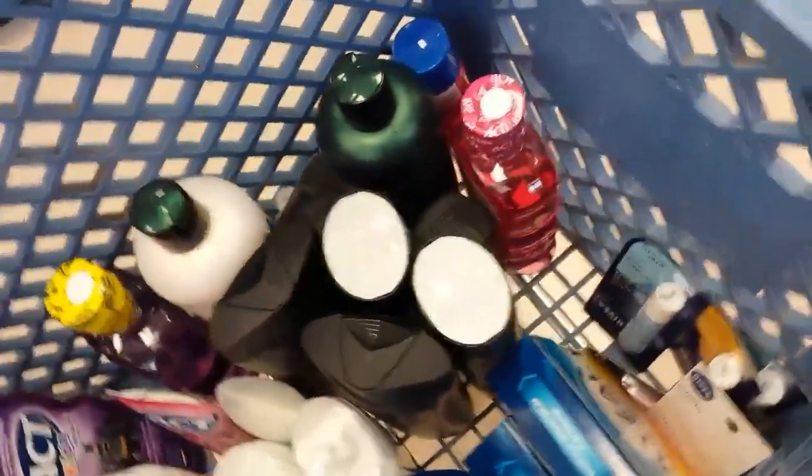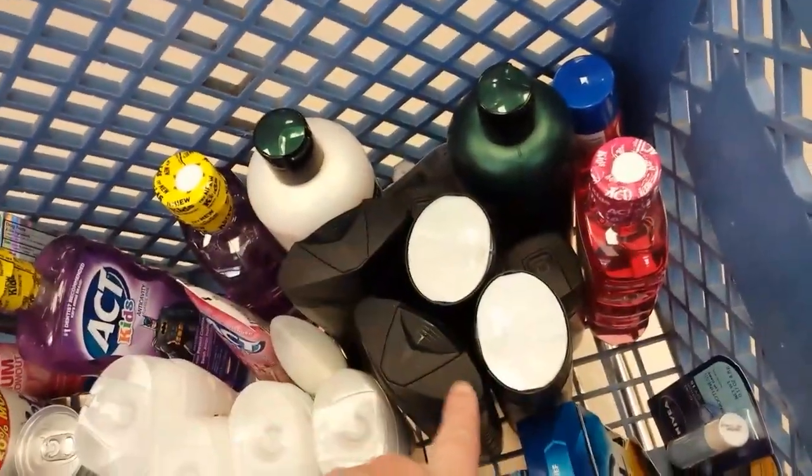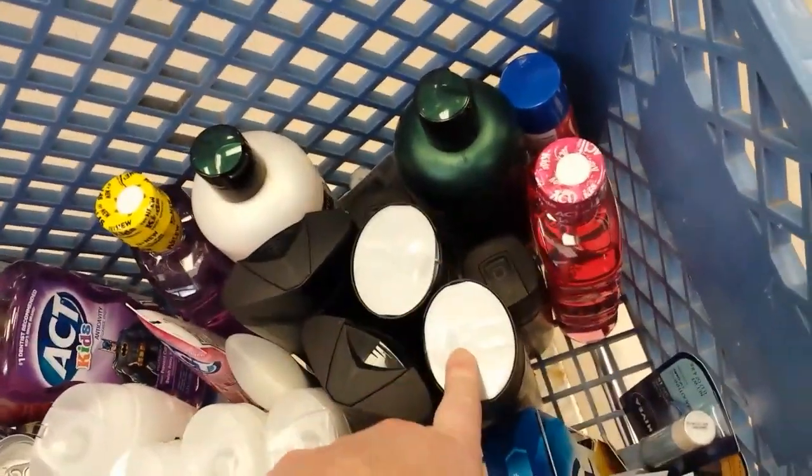The Nivea Lip Balm with the Ibotta coupon. And I'm doing the Unilever deal one more time — I was looking through my coupons and I had enough to get these things.